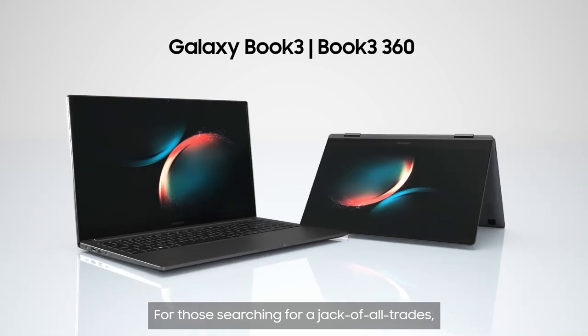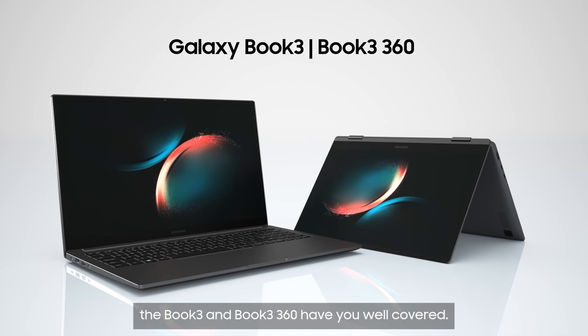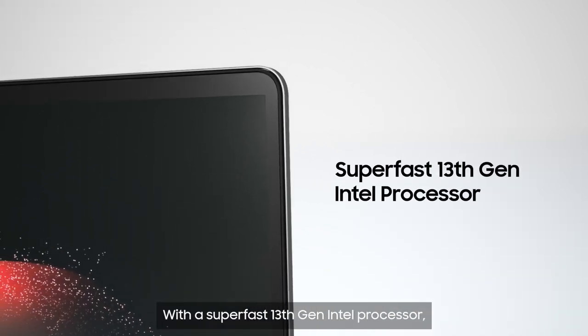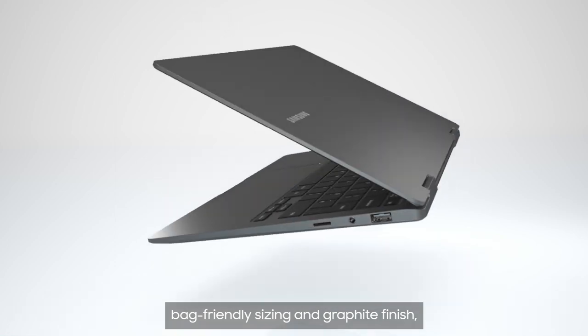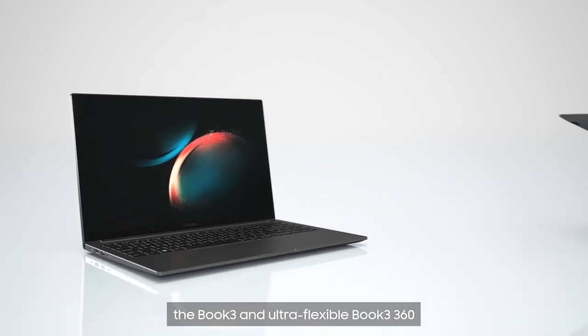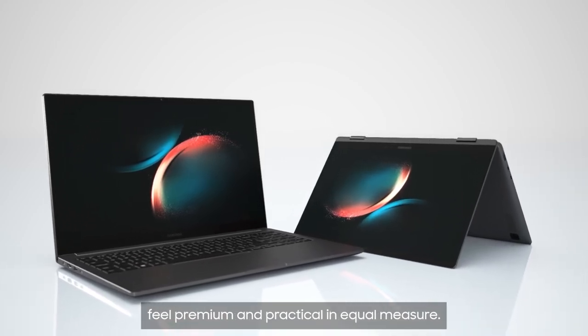For those searching for a jack-of-all-trades, the Book 3 and Book 3 360 have you well covered. With a super-fast 13th generation Intel processor, inspiring Dolby Atmos sound, bag-friendly sizing and graphite finish, the Book 3 and ultra-flexible Book 3 360 feel premium and practical in equal measure.